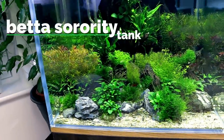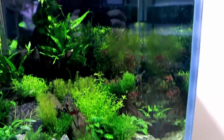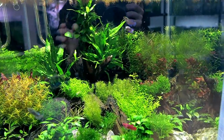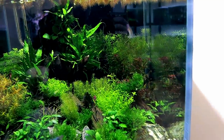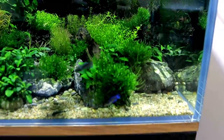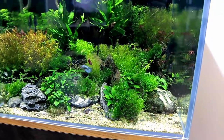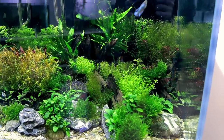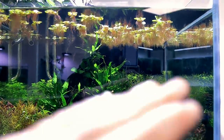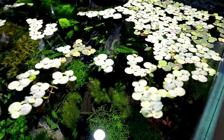Up next is my betta sorority tank — all female betta fish, five in there. No arguments at all, all happy, loads of space. Some people were concerned about stress stripes, but people in the know have told me they're not always stress stripes — sometimes they're dominant stripes. This makes sense because you only really see them on certain fish. I've just done a massive trim up on it which will feature in a vlog soon. I swapped out the Amazon frogbit for red root floaters, which are my absolute favorite — gorgeous red roots everywhere.